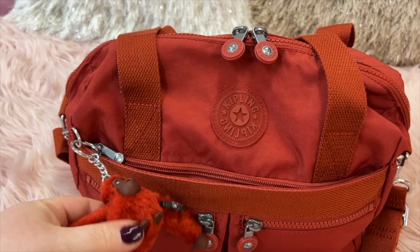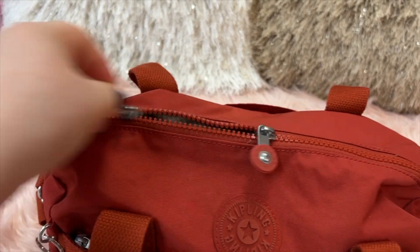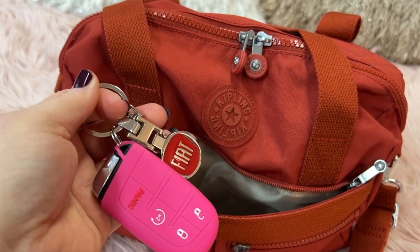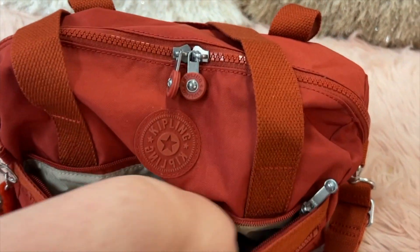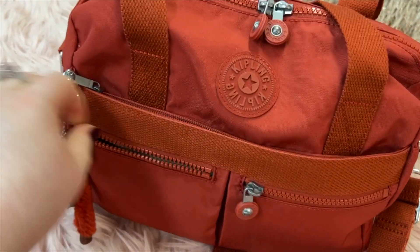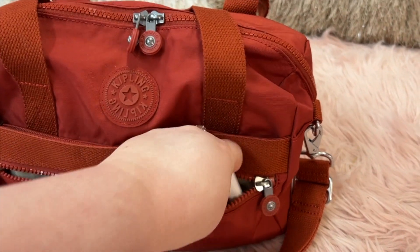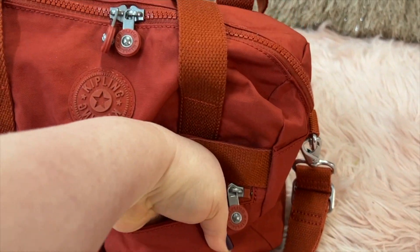Okay, back to the bag! This bag is so cute with its little furry monkey. Let's do the outside first. In this pocket I have my car key fob and my prayer beads — that's it for that pocket. In another pocket I have some gum, and in this one I have my hand sanitizer.